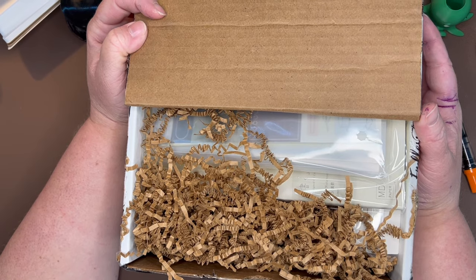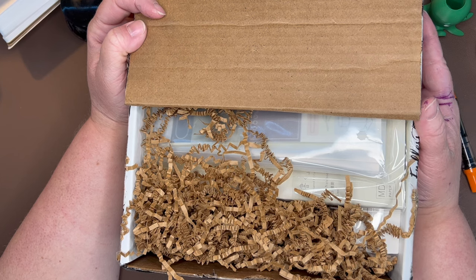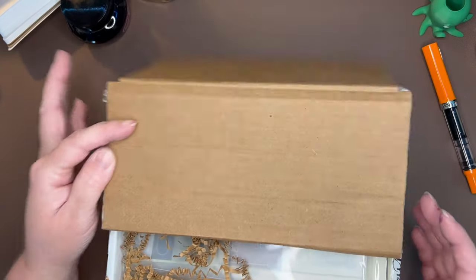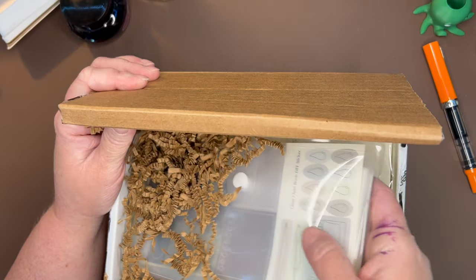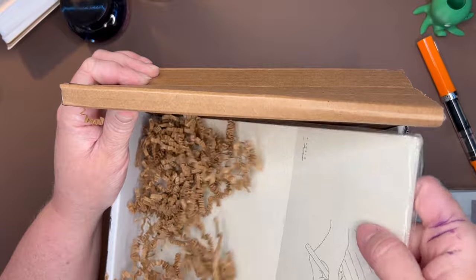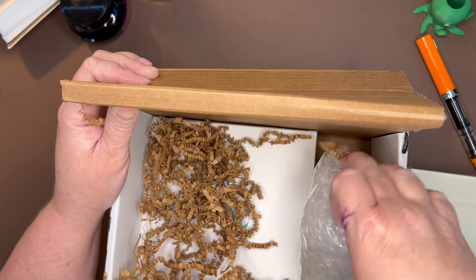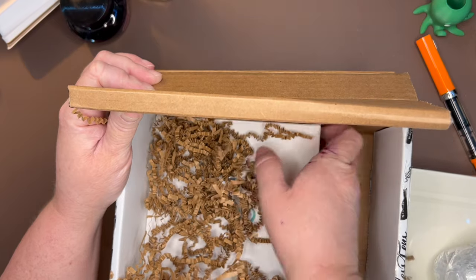This is my first order of several orders placed for Fountain Pen Day, and I placed this order with Endless Pens. I'm going to pull these items out so that I can get rid of the box, and we will tear into this.